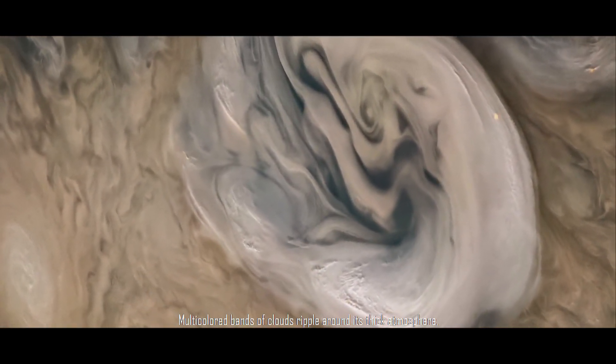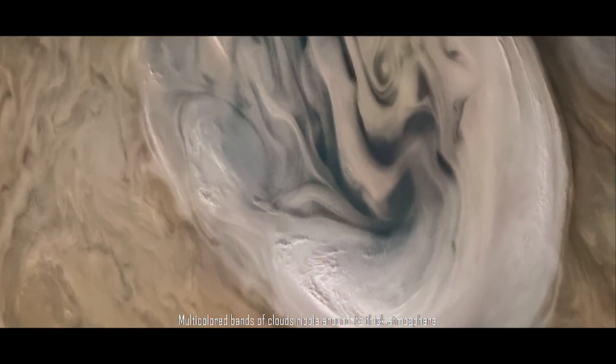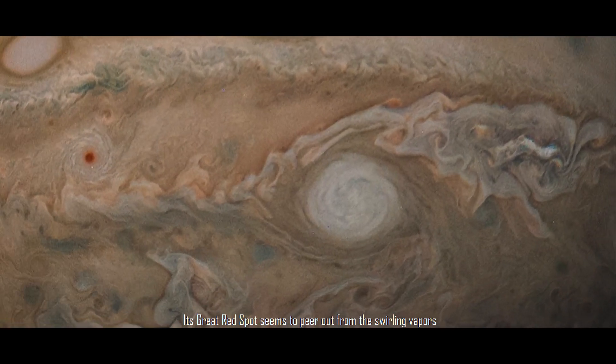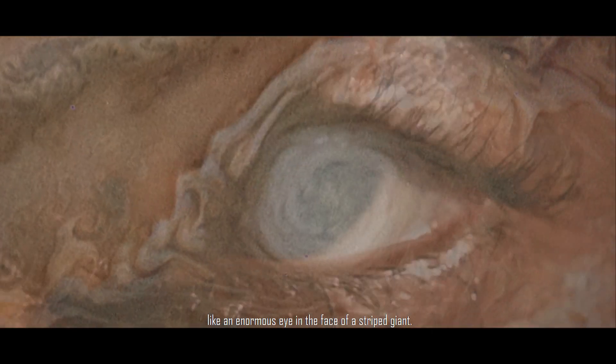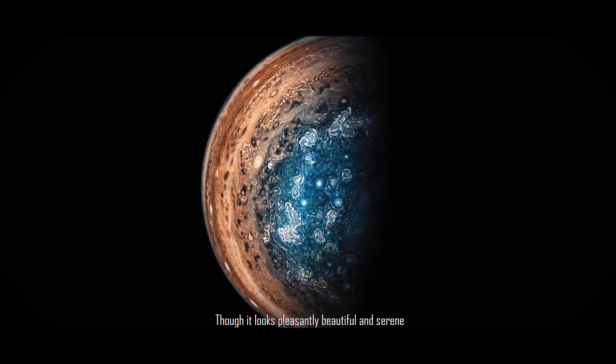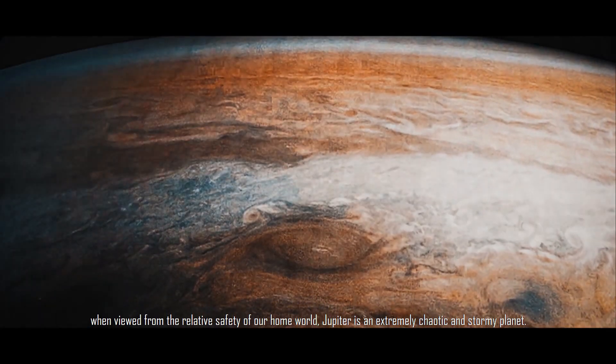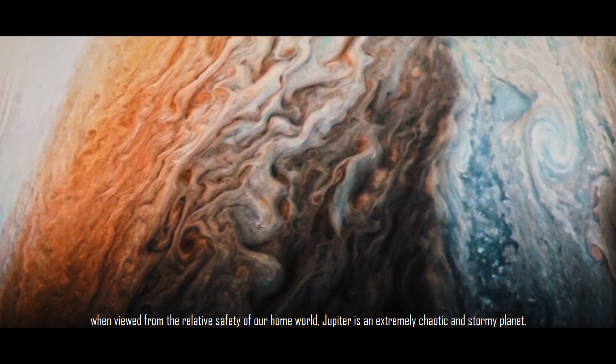Multicolored bands of clouds ripple around its thick atmosphere, making up a world so large that 1,300 Earths could fit inside. Its great red spot seems to peer out from the swirling vapors like an enormous eye in the face of a striped giant. Though it looks pleasantly beautiful and serene when viewed from the relative safety of our home world, Jupiter is an extremely chaotic and stormy planet.